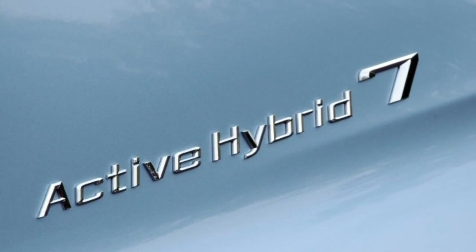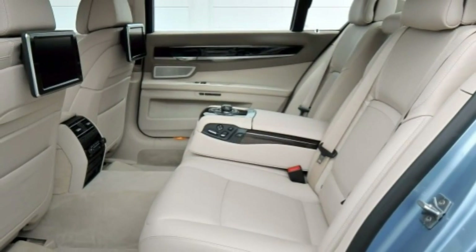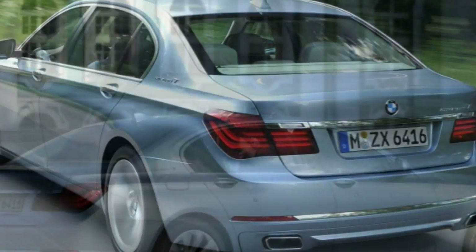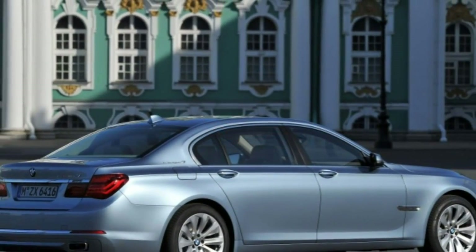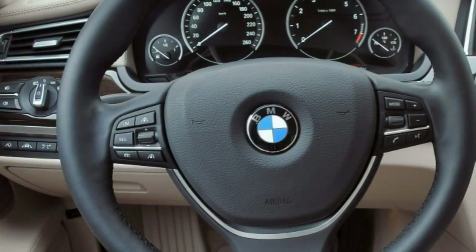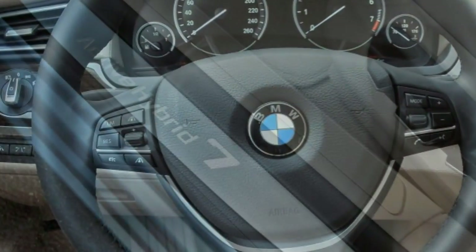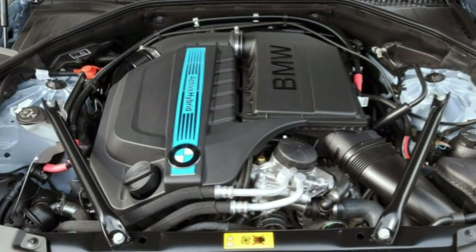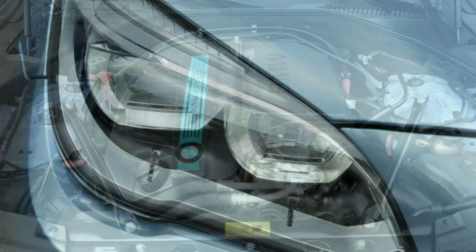Over a comparably equipped non-hybrid 740Li, the less expensive car sprints to 60 in an estimated 5.6 seconds — the same as the hybrid — and its overall fuel economy is just 2 miles per gallon behind. With such a modest margin at the pump, the Active Hybrid 7 would need years to earn back the extra thousands you spent up front.